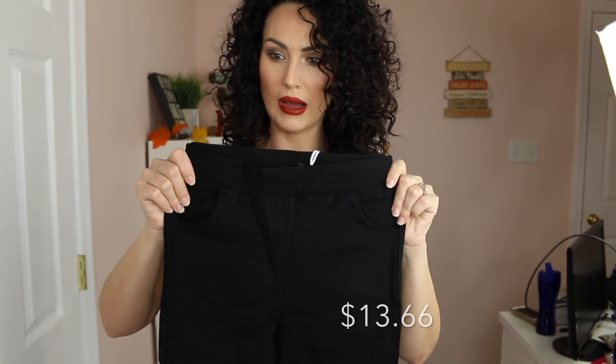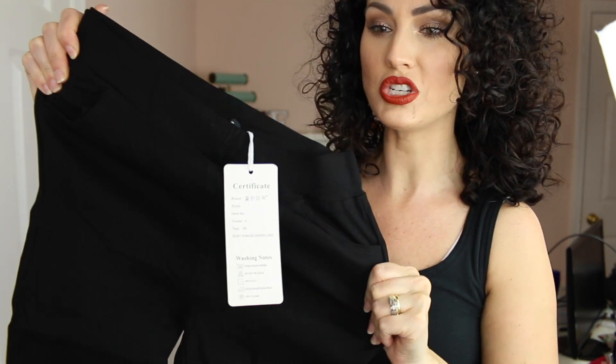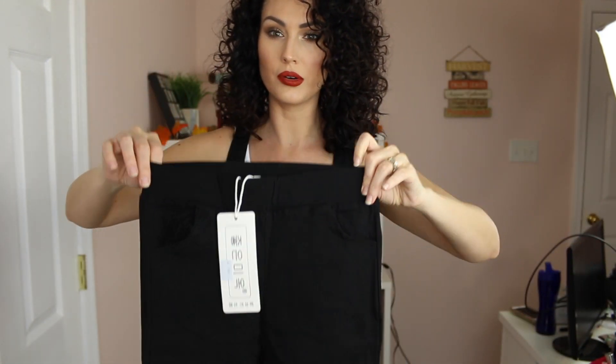I think this is a pair of pants. These are stretchy material, almost like a jeggings material. These are a large, but they look awfully small. I hope these are really stretchy — I don't see me fitting into these, but we're going to try them.